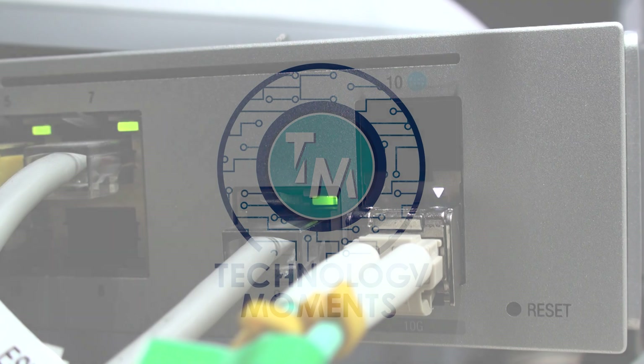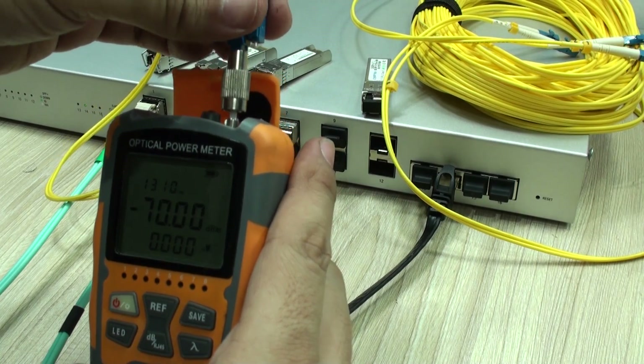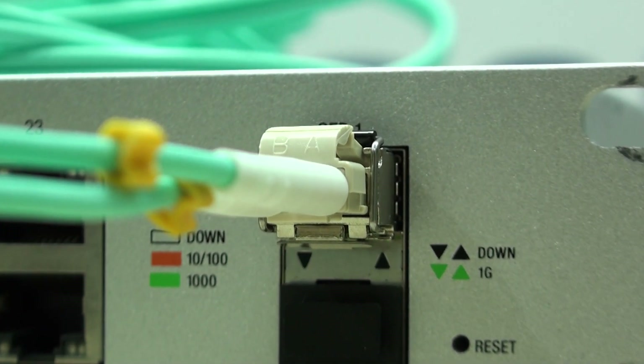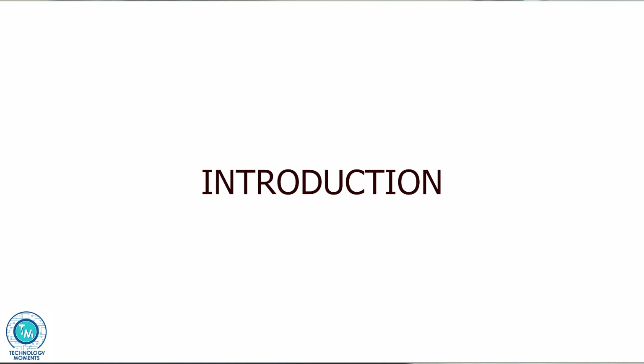Hello everyone, this is Alan from Technology Moments. Welcome back to our videos dedicated to fiber optics, a topic that is increasingly needed as optic fiber runs are present everywhere — in homes, campuses, schools, big or small companies, and of course where data throughput and integrity as well as distance is needed.